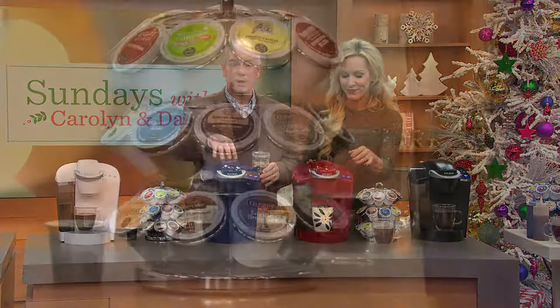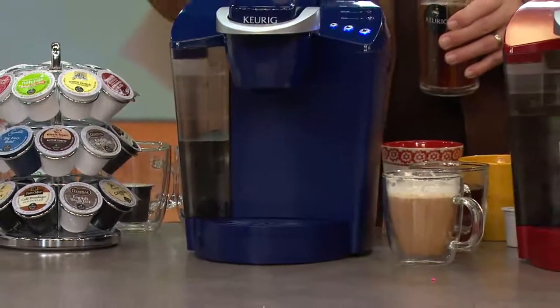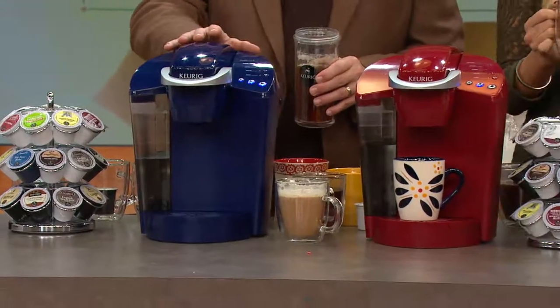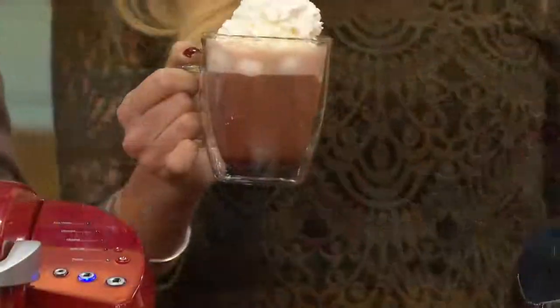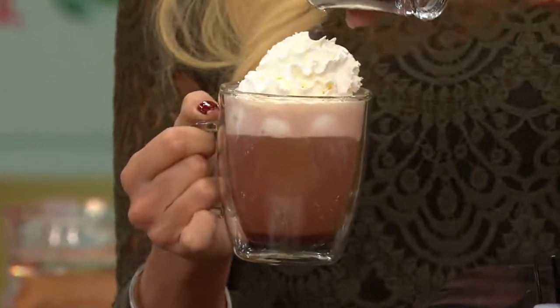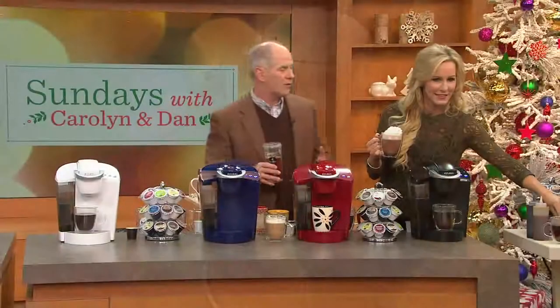There is one thing you've never seen — you've never seen a price like this on a full-size Keurig. This is the lowest price we have ever, ever had on a full-size. We've had this price on some of the micros, some of the smaller ones, but now we're talking about the big guy. At $89.98 with five months to spread it over the budget.